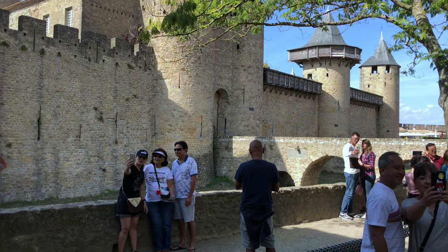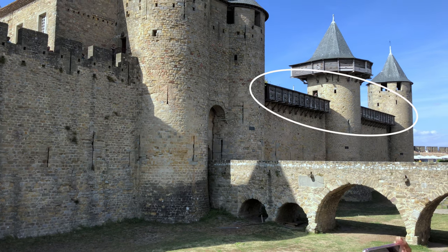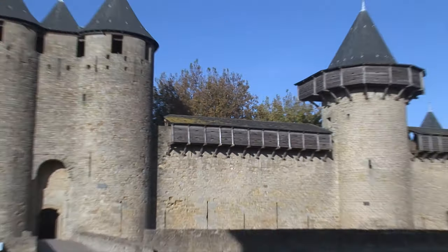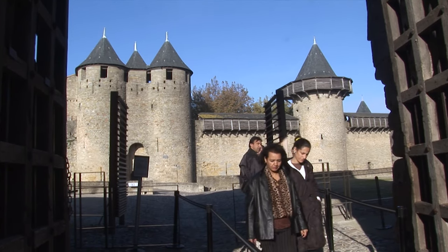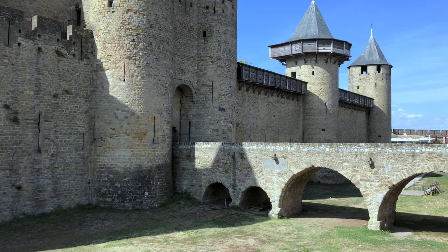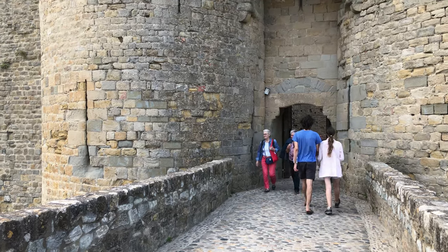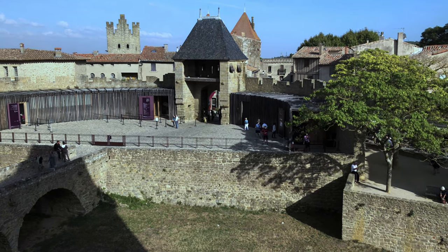Before entering the castle, enjoy a view from the terrace and notice those wooden extensions from the top of the wall — they enable defenders to drop rocks, burning oil, and shoot arrows at any attackers trying to get up the walls. This was the first castle to use such wooden platforms. The castle is a fortress inside the walled fortress with a dry moat around it, crossed by a stone bridge leading to the entrance, with the front gate surrounded by a semicircular barbican wall providing more defense.